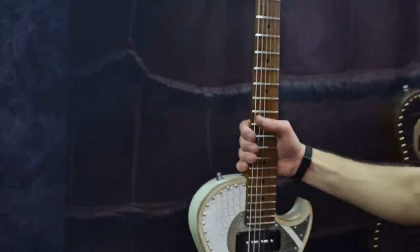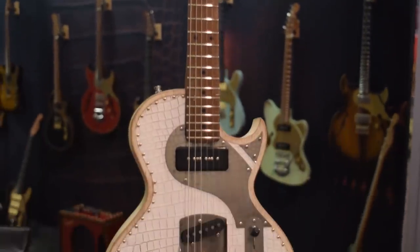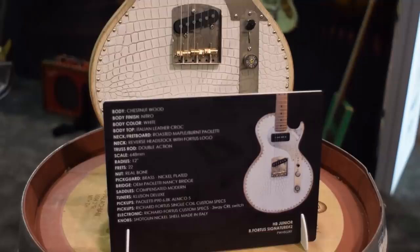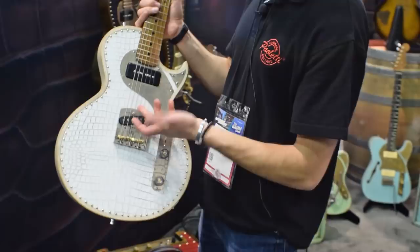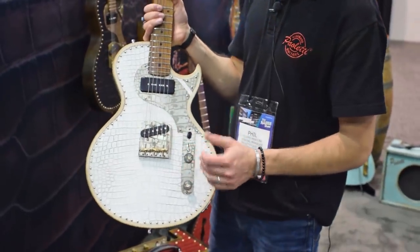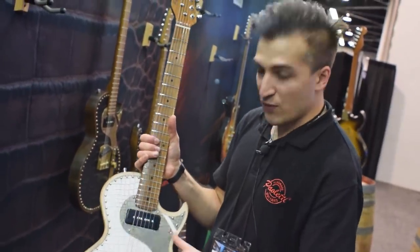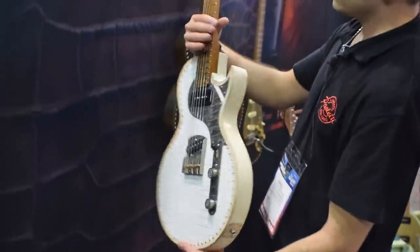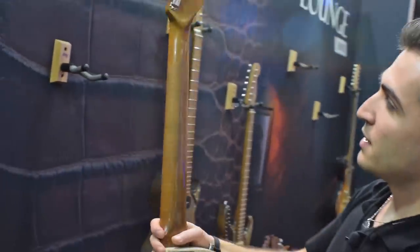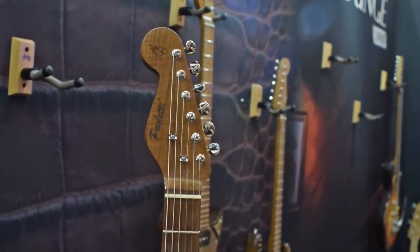Also introduced for the first time at this NAMM is the Richard Ford signature model — a guitar completely designed to his custom specifications, including the pickups and the electronic part. There's a circuit inside that allows you to do interesting things with the volume of the amp and the gain. The guitar also features a roasted maple neck in a reverse headstock with Richard Ford's laser-engraved logo.